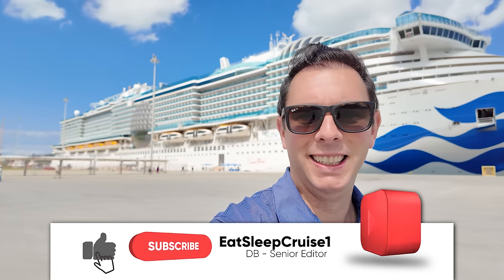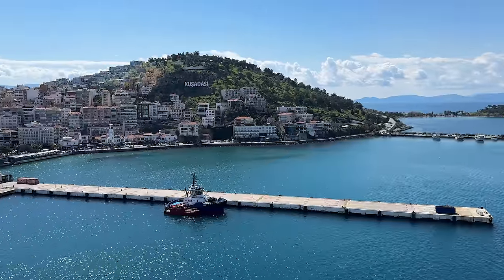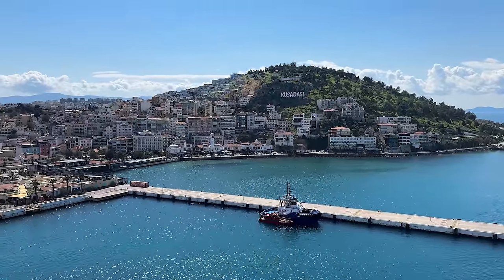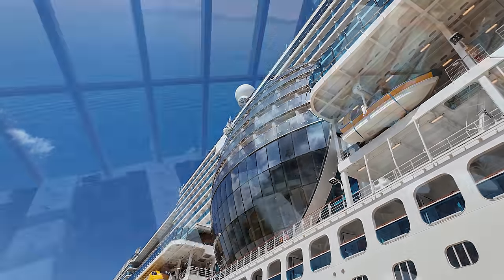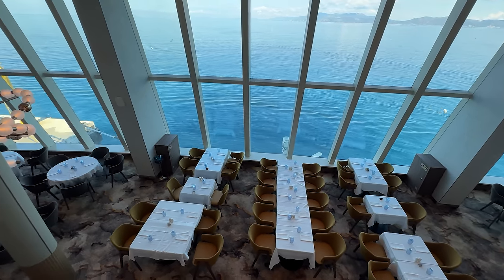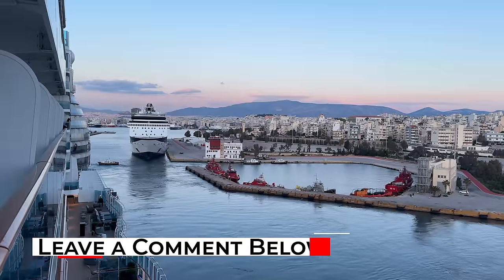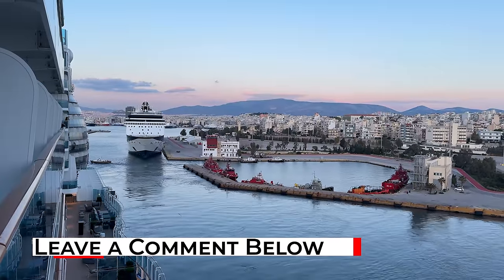Welcome aboard cruisers. I'm Don B from Eat Sleep Cruise, where we help you see the world one port at a time. Like we do for all our ship tours, we're going to start at the very top of the ship and work our way down, going deck by deck, showing you everything that Sun Princess has to offer. If you have any questions about the ship or Princess Cruises in general, please leave them in the comment section below — we answer every single comment.